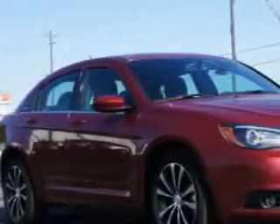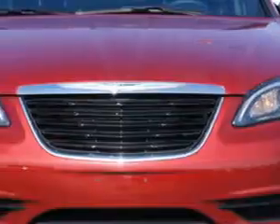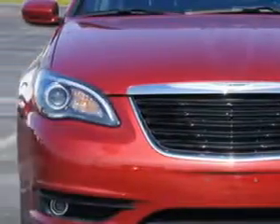Imagine driving this deep cherry red crystal pearl coat 2014 Chrysler 200 four-door sedan touring, equipped with a six-cylinder engine and an automatic transmission. Enjoy this great car with features like remote-powered door locks,